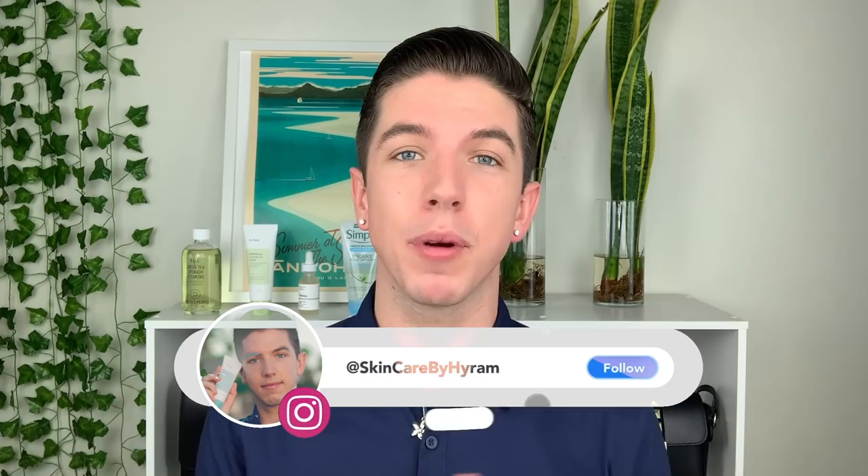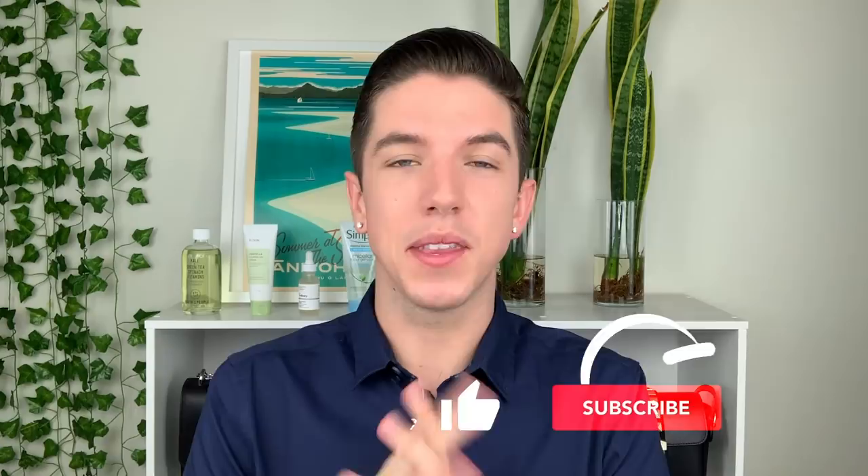Thank you again to Piper Berry for sponsoring this video — I really appreciate it. Those are all of my thoughts. What do you guys think? Let me know in the comment section below. I want to hear all of your feedback, because I am learning every single day about new plant extracts. If you have any sources you get your information from, I would love to learn about them. If you haven't already, be sure to subscribe to my channel and hit the notification bell. Thank you guys so much for watching and I will see you in the next video.